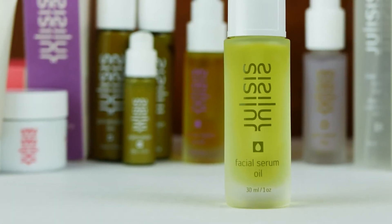We use marula oil and jojoba oil, which we press in our own gardens. We're very proud to say we have an oil press now and we have the freshest oils you can find on the market.